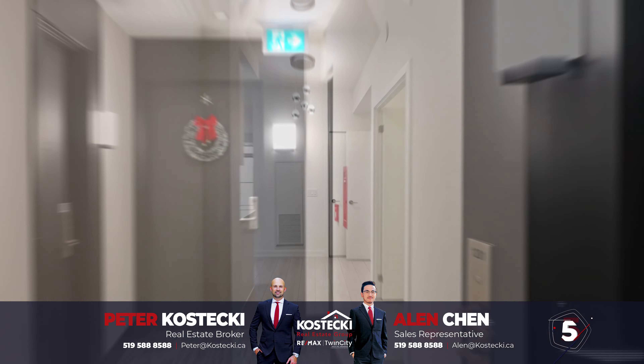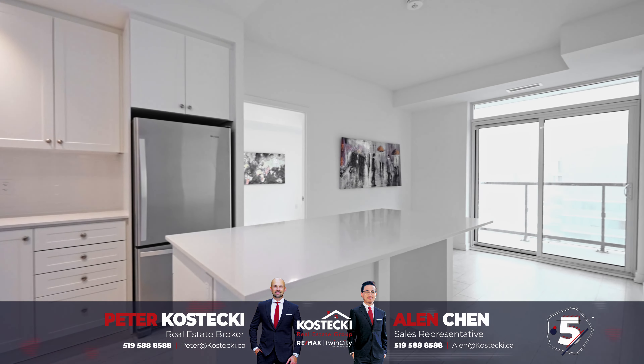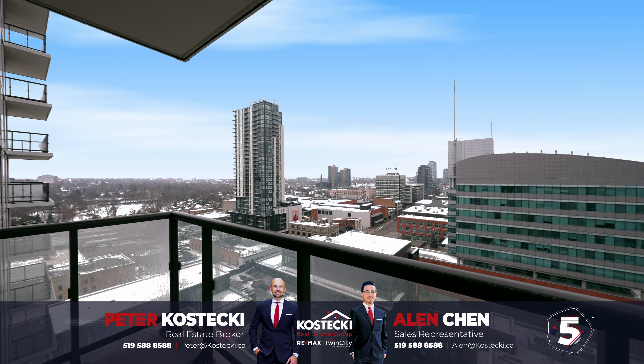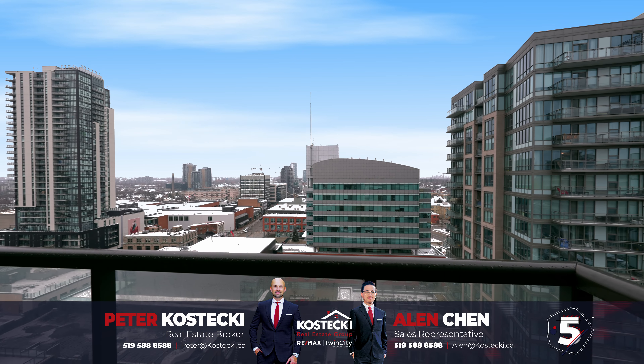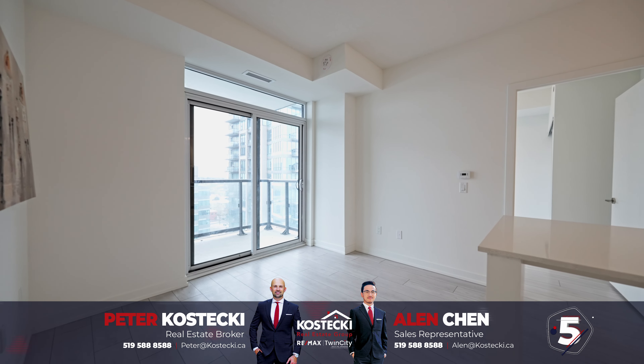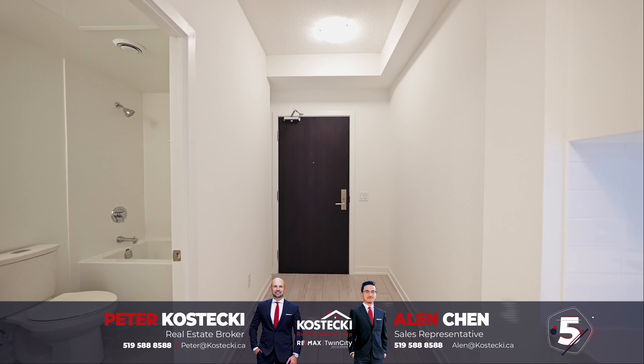Number 5: Carpet-Free Layout. Welcome inside — this turnkey condo is just waiting for you. You'll appreciate plenty of natural light from the expansive windows with western exposure leading to beautiful sunsets. Take note of the carpet-free layout complete with luxury vinyl plank flooring.